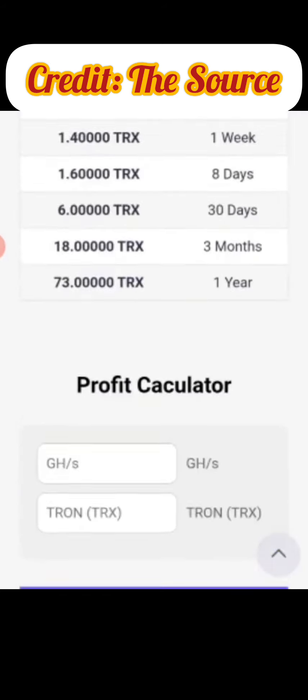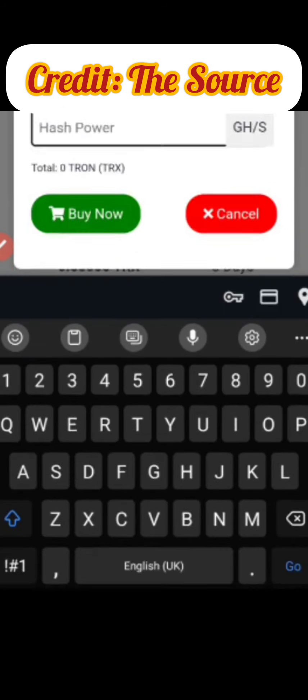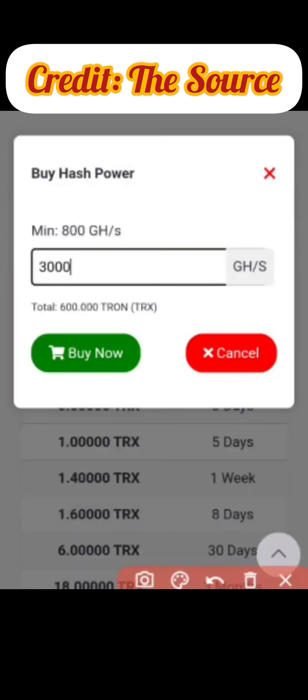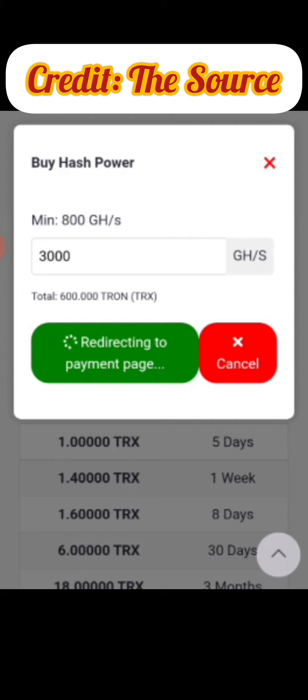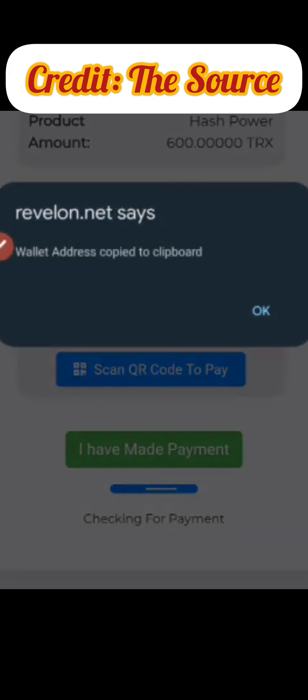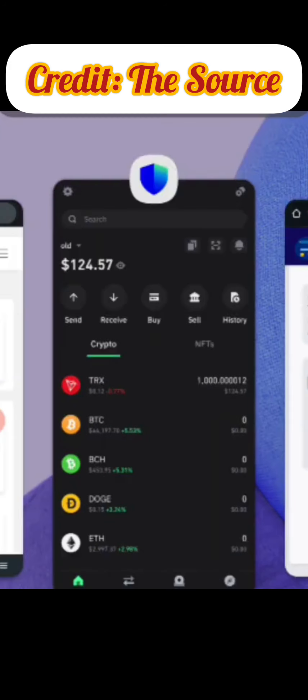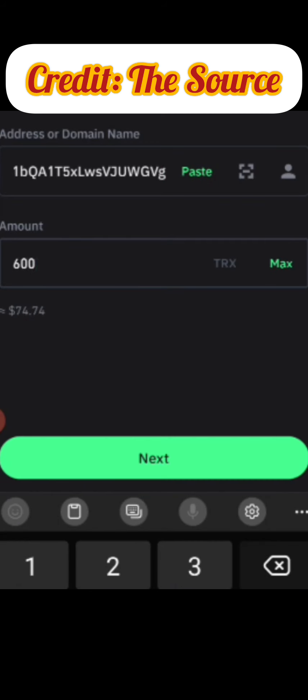I'll go directly to 'Deposit,' type in the amount — 3000 gigahertz per second, which is 600 TRX — and click 'Buy Now.' It loads me to a page where I copy the wallet address and send the exact amount. I go back to my Trust Wallet, paste in the wallet address I just copied, type in 600 TRX, click 'Next,' and verify the payment so my miner can start mining faster.